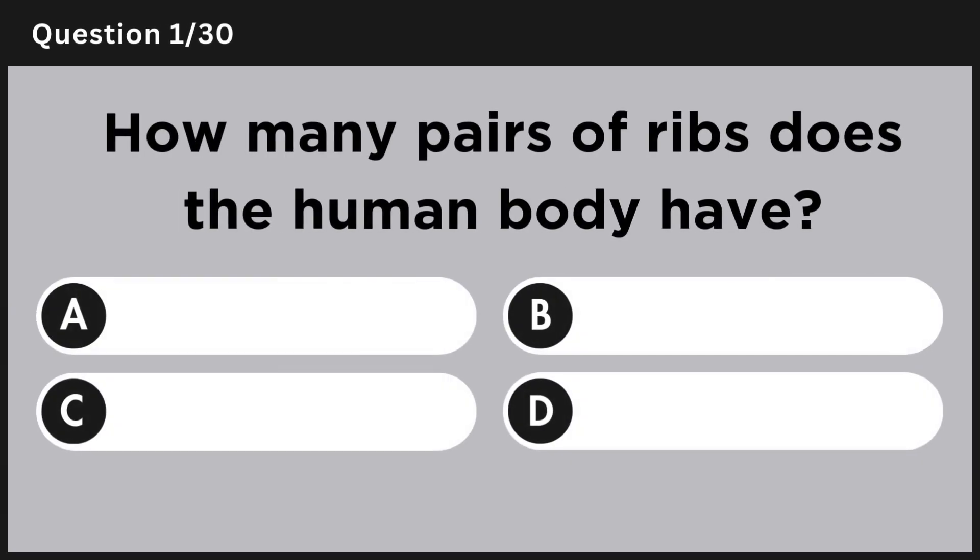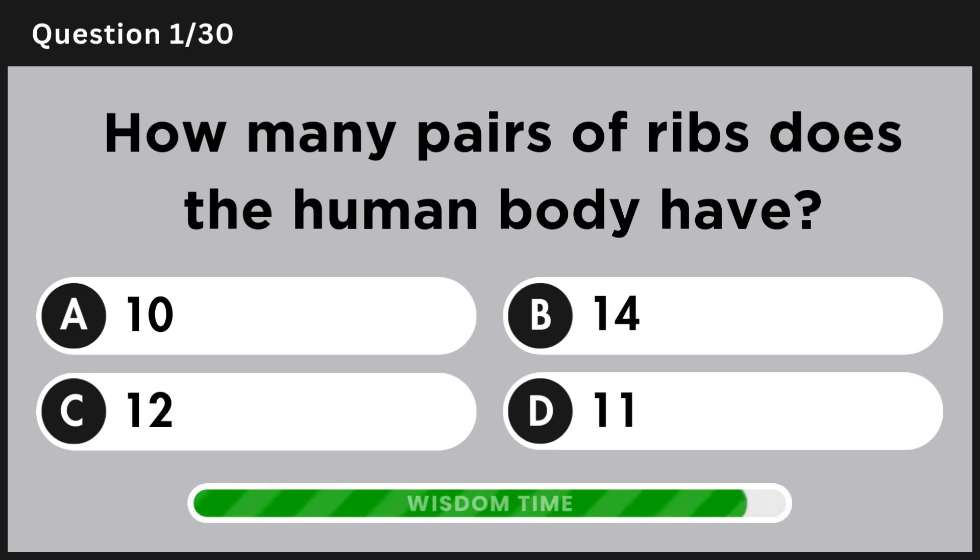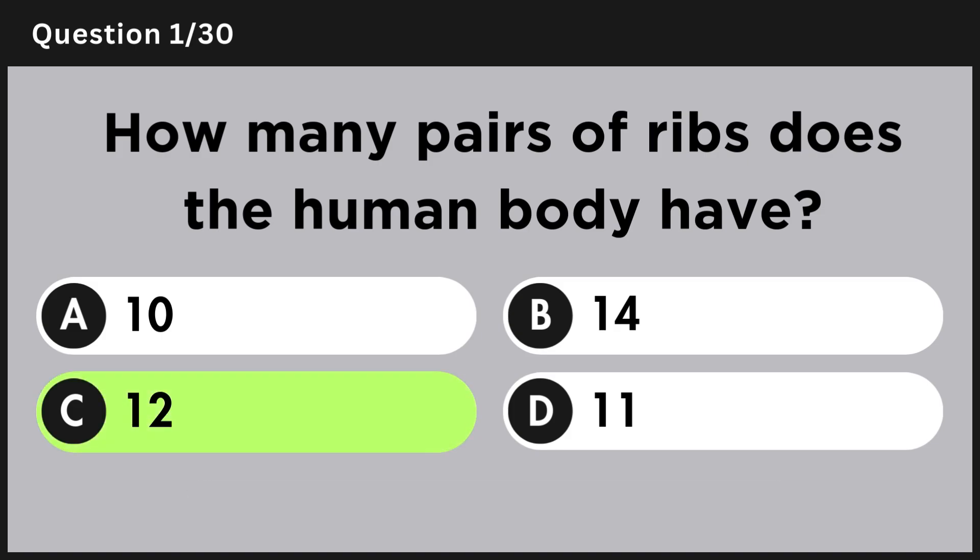How many pairs of ribs does the human body have? Answer C, 12.